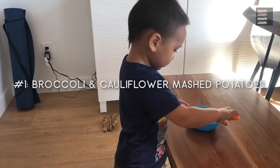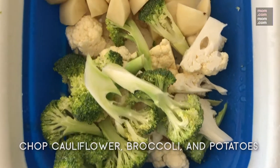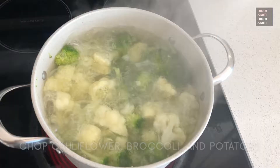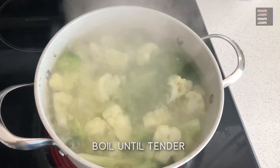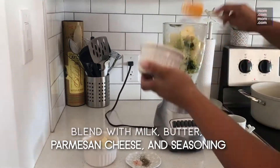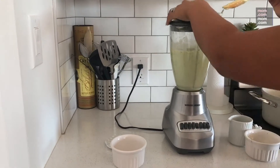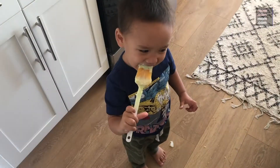First off we got some easy cheesy broccoli cauliflower mash. Start off with raw chopped cauliflower, broccoli, and potatoes. Boil vegetables until tender and toss into a blender. Add milk, butter, parmesan, and seasoning to taste and blend until smooth. My boys really love this healthier version of mashed potatoes.